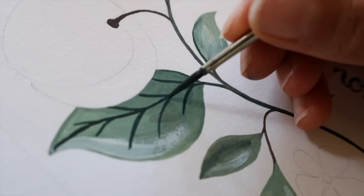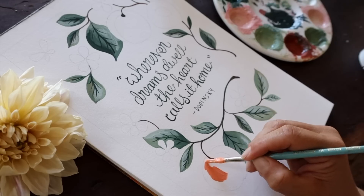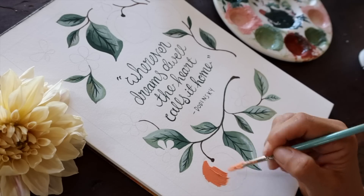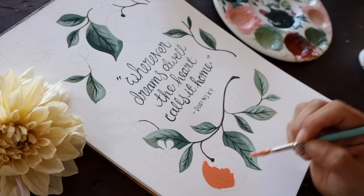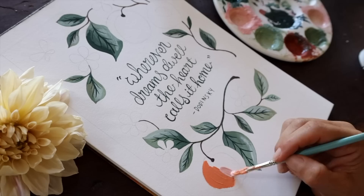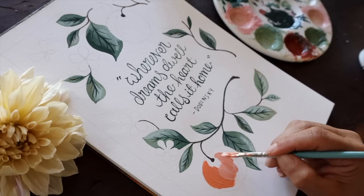Not only do peaches perfectly match the color palette of my home, but they also hold a certain nostalgia that fits this episode beautifully, because it just so happens that the first tree I ever planted on this little block of land was a peach tree — with my dad.